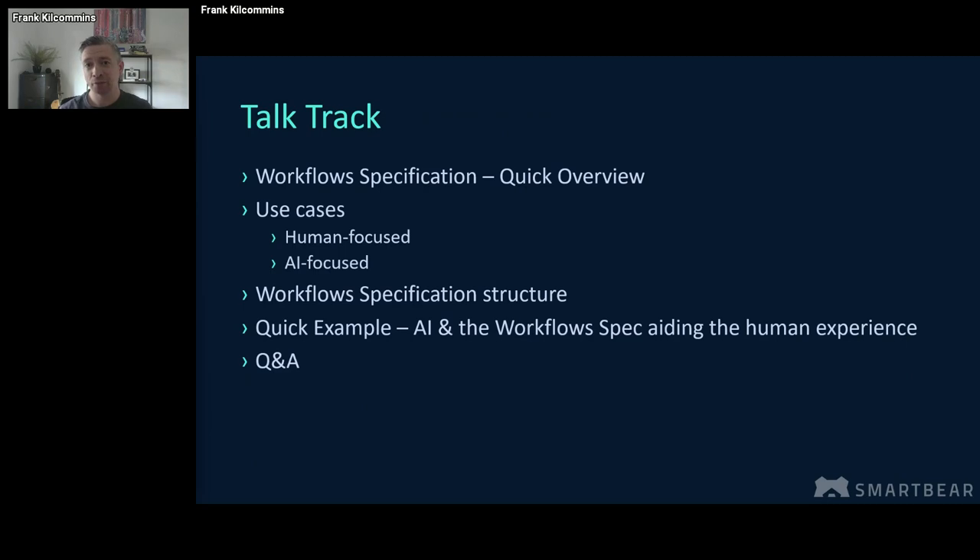The structure of the next 20 minutes or so: I'll take you through the workflow specification and talk about some of the why we started working on this under the OpenAPI initiative umbrella. I'll then take you through the use cases we focused on as a working group, both the human-focused and the AI-focused use cases. I'll then give you a whirlwind tour of the workflow specification structure, and then hopefully apply it to a quick example where you can see how AI as a co-pilot combined with the workflow specification can elevate the consumer API experience. Happy to take Q&A at the end.